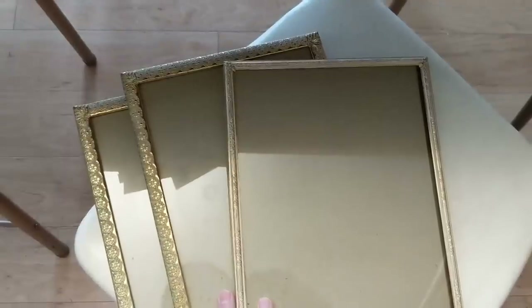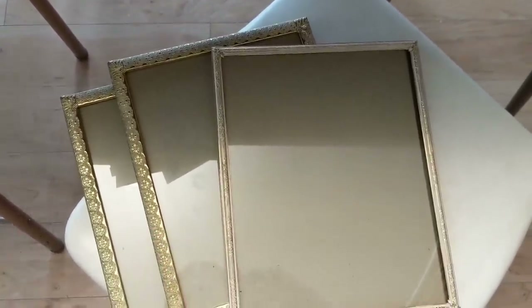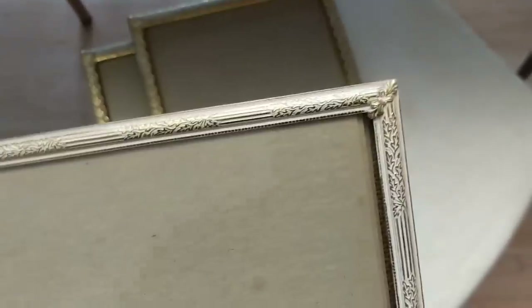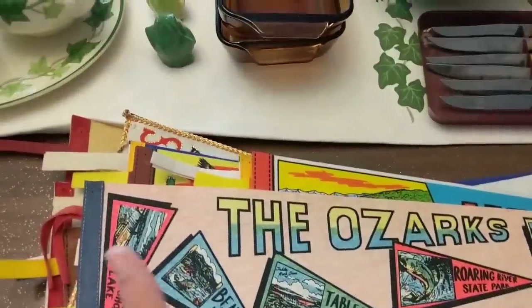I bought these picture frames that were still on the wall — still had her mom and dad's wedding pictures in them, but she was happy to sell them to me for a dollar a piece. They're fun, they're vintage, they're cool. I don't even know why I bought them, but they're just neat.